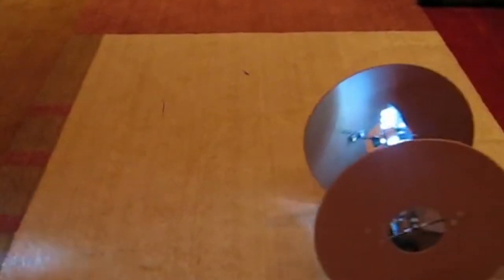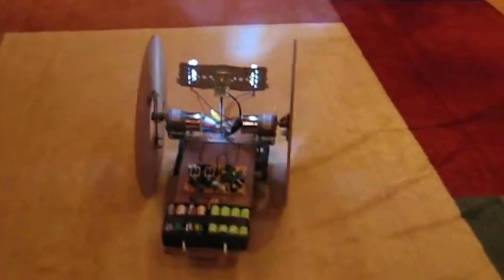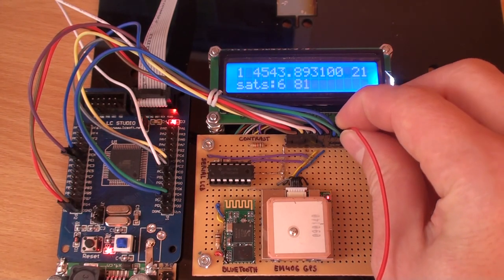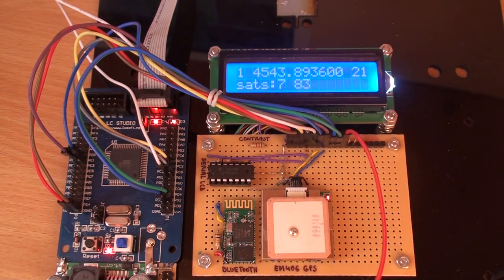Building a robot that can follow a user is not a simple task. One would probably opt for a GPS receiver as a first thing to try — just add one to the robot and connect it to a smartphone via Bluetooth to exchange position data, and the problem should be solved.